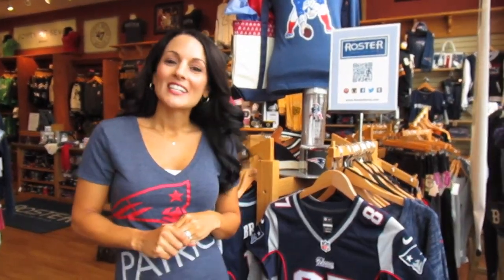Hi you guys, I'm Laura. Welcome back to this week's Roster Style Report. Today I want to feature Nike.